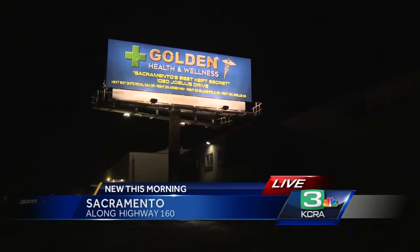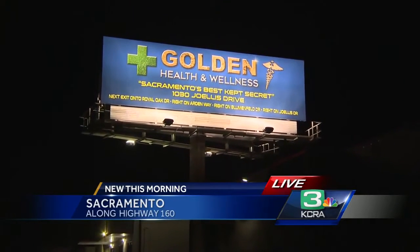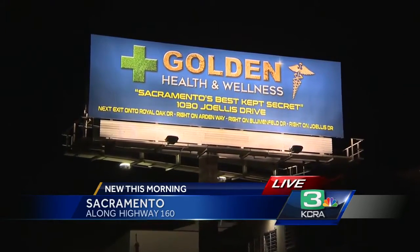Good morning, Teo and Deirdre. We're standing live just off Highway 116. If you're like me, for years you've driven past billboards just like this one advertising medical marijuana. But what we're talking about today is the cultivation of marijuana for sale for recreational use as well.